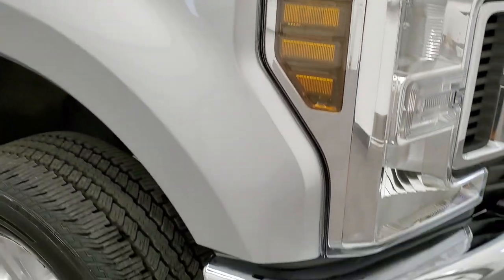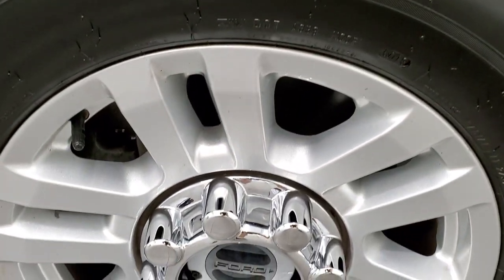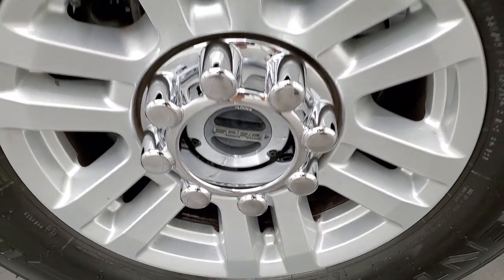The passenger side front fender looks really good as well — no dents or dings. The passenger side rim has no scuffs or scrapes. I always like showing these metallic finish paints so you can see the metal flake in it. Turn the light on the camera and you can really see how it shimmers in the simulated sunlight.